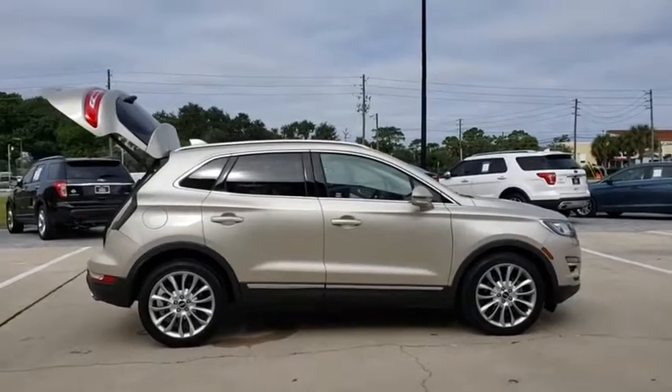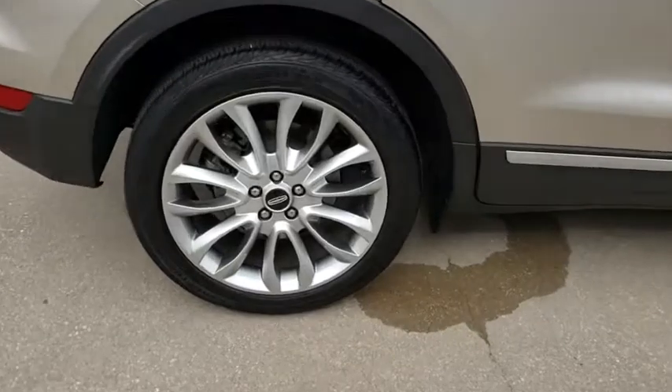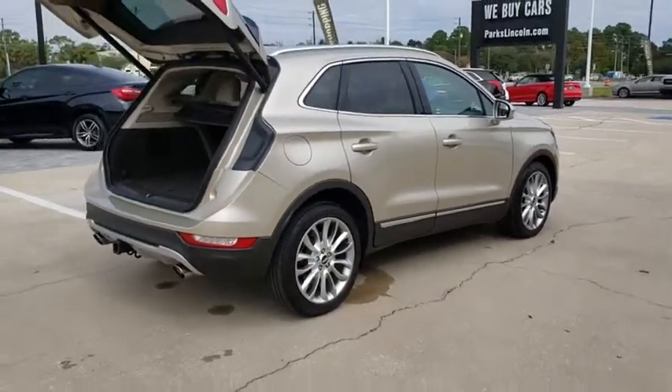With a long list of standard features, the MKC is sure to please. The exterior and interior offer a contemporary look that is sure to turn some heads. This vehicle has less than 65,000 miles.